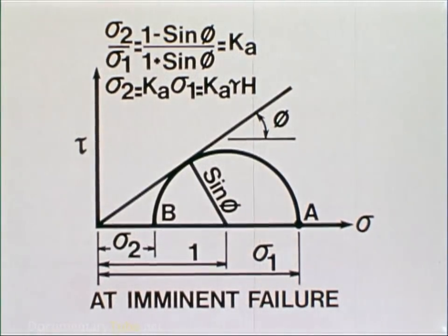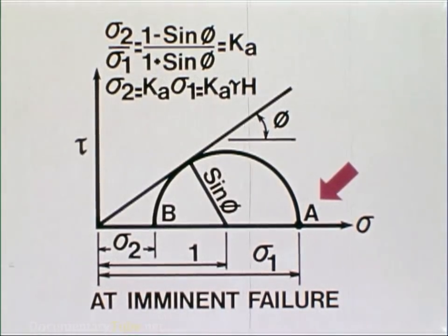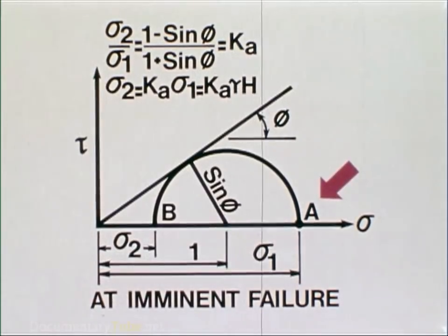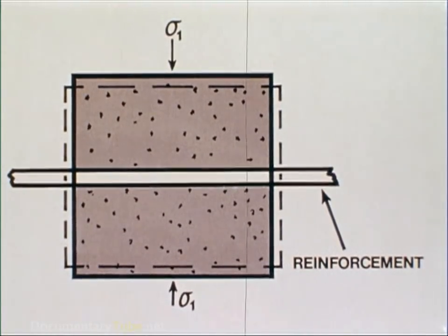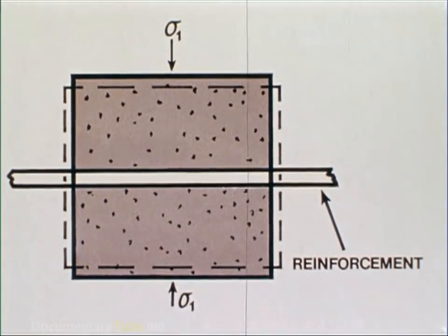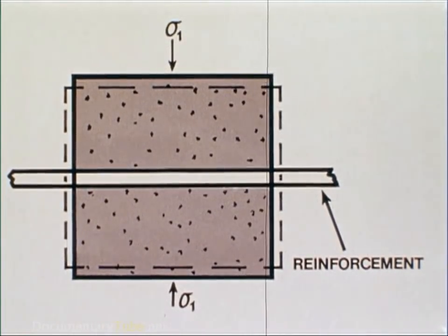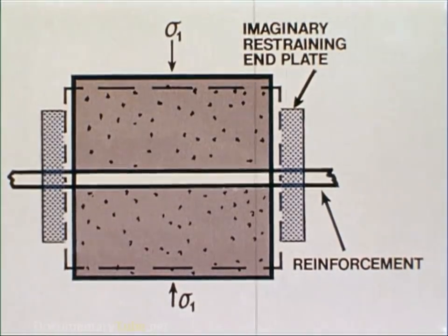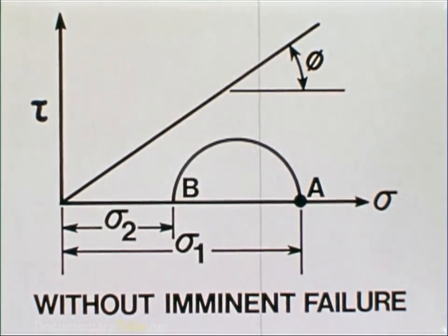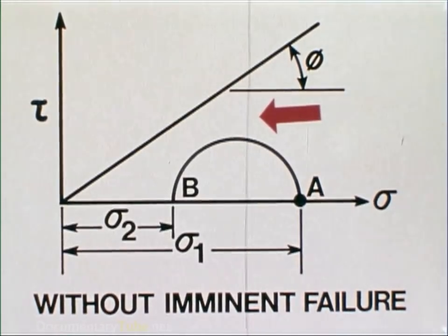The state of stress at imminent failure condition can be described by a Mohr diagram in which point A represents the state of stress where sigma 1 equals sigma 2. In order to hold the soil element from failure, the lateral stress sigma 2 must be increased. By providing a reinforcement in a soil element, the skin friction of the reinforcement will supply additional lateral resistance to hold the soil element from excessive lateral strain. This additional lateral resistance acts as an imaginary end plate at each end of a soil element to prevent failure. The effect of this increased lateral restraint provided by the reinforcements will change the state of stress to a stable condition, as shown by the stress circle which is well below the strength envelope of the soil with its internal frictional angle.